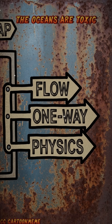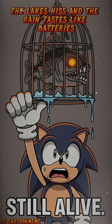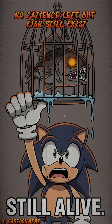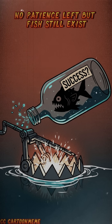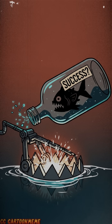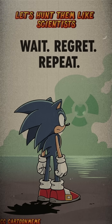The oceans are toxic, the lakes hiss, and the rain tastes like batteries. No nets, no hooks, no patience left, but fish still exist, somewhere between mutation and miracle. Let's hunt them like scientists, not survivors.